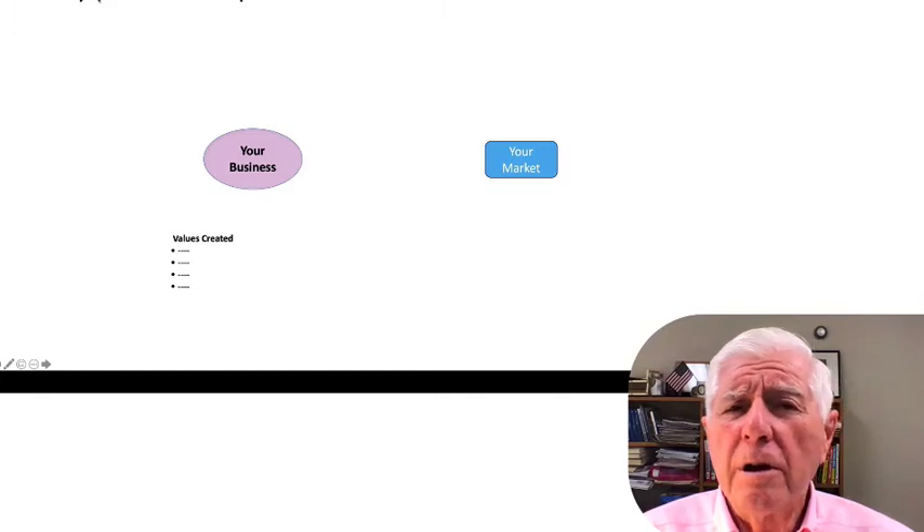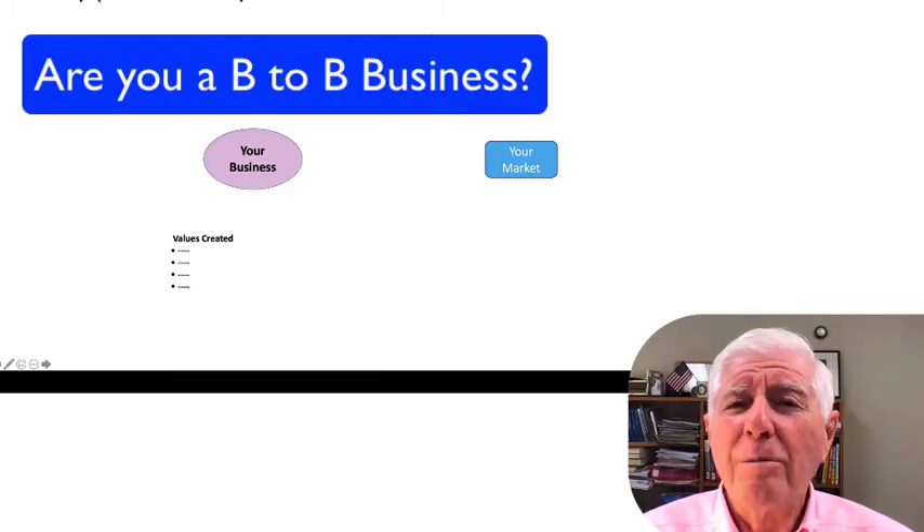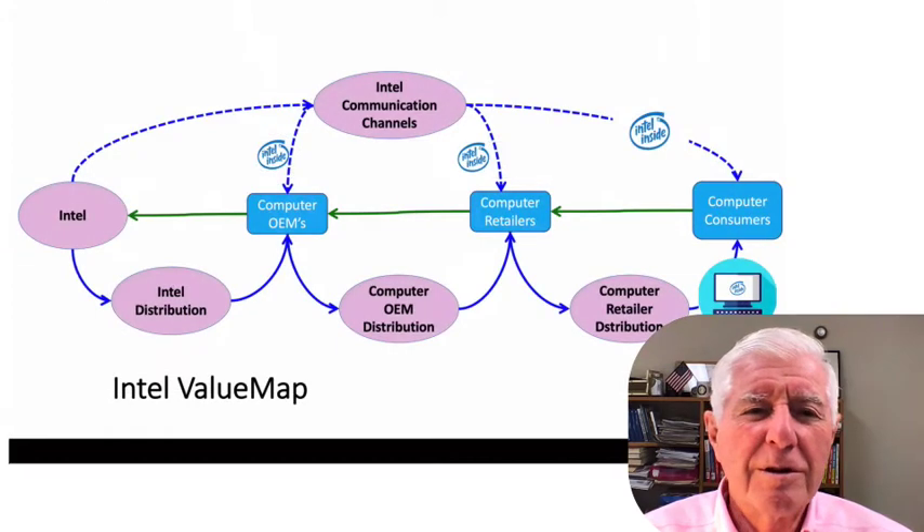Next: do your customers have customers? Or in MBA lingo, are you a B2B business? If so, you might want to leave room on the board and continue the value map downstream, as we say, until you reach the end user — as we described in Nest number 4 with the Intel example. And if you are in a B2B business, make a list of your downstream customer values as well, just like you did for yours.